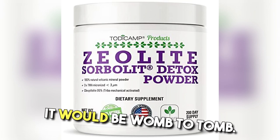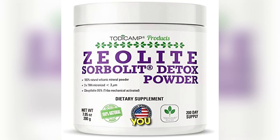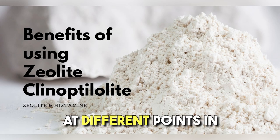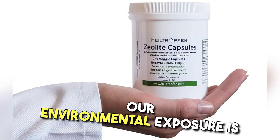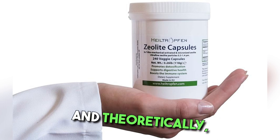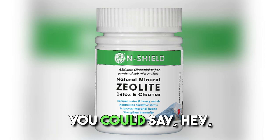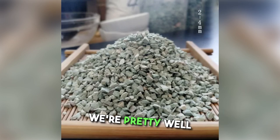If I had an option, it would be womb to tomb. The easiest explanation is: if our environmental exposure ever went down to zero, you could stop. You might not have to use it as often over time, or you might use more at different points due to exposure or how you cycle with it. Our environmental exposure is never going to get any better, and with that being said, it's something you should continually use. If we just look at Fukushima and what it has done, we're pretty well nuked.